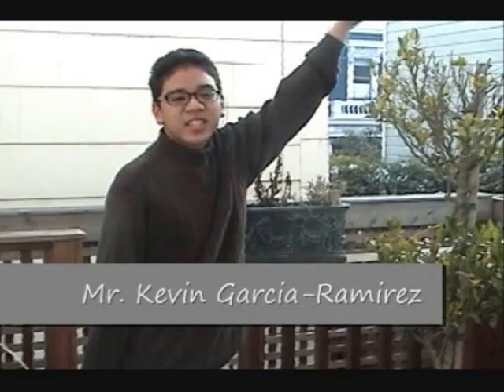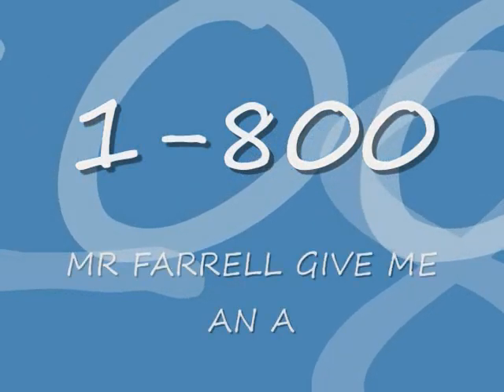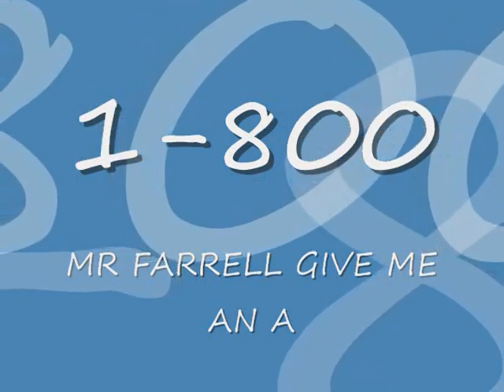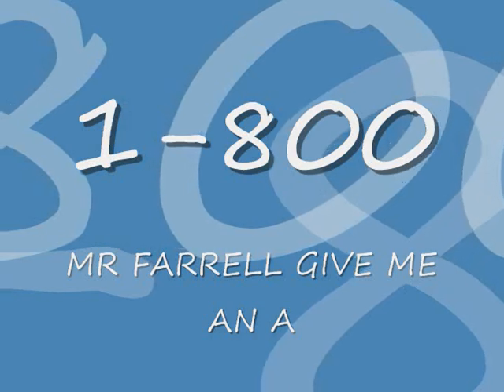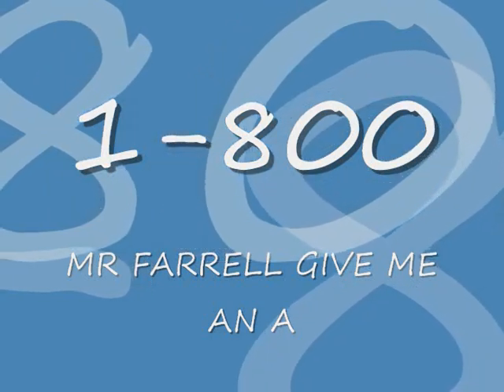Well folks, you've heard it from Brianna and Kevin. Magnesium sulfate is definitely the product of today. So if you would like to order it, please call 1-800-Mr.-Ferrell-Give-Me-An-A. I repeat, 1-800-Mr.-Ferrell-Give-Me-An-A. And if you call now, within the first 20 minutes, you'll get a second bottle of magnesium sulfate free of charge. So please call 1-800-Mr.-Ferrell-Give-Me-An-A.